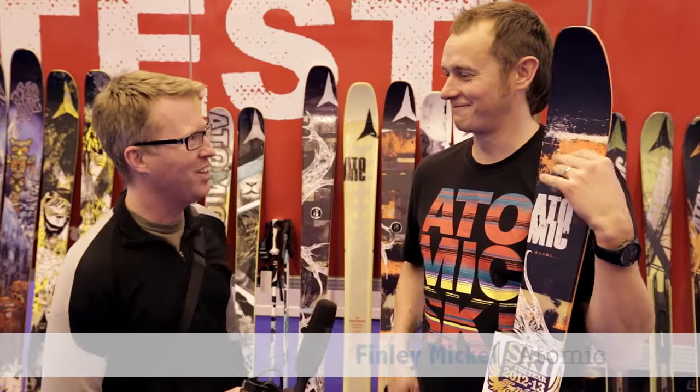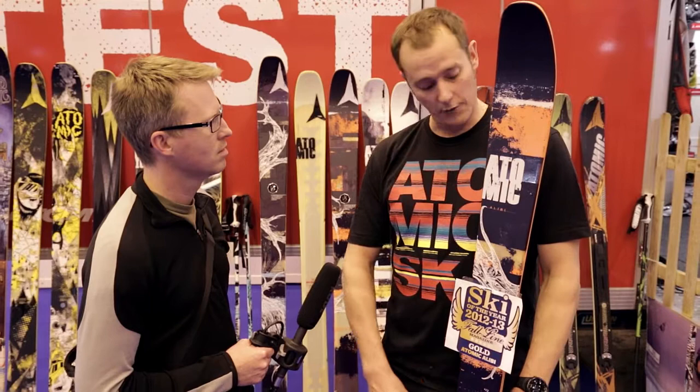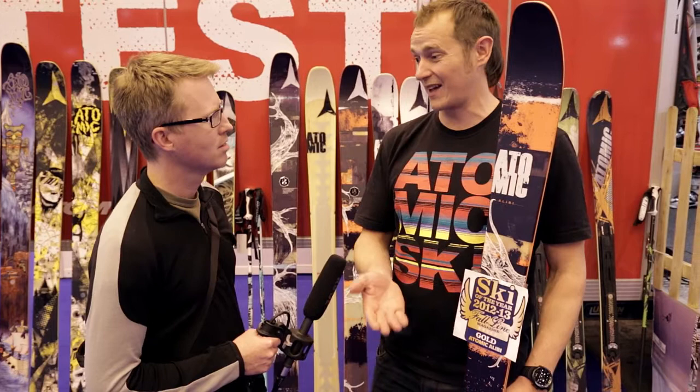You've got an Atomic Alibi ski there. Is that something you ski on yourself? This is what I've got for myself next season for on the slopes. We tested this a lot with Atomic last year and this was my favourite out on the slope. If you want something you can play around on the slope, carve up the groomers and then go off-piste and get the same flotation you'd expect from something a lot wider, this is the ski for me.